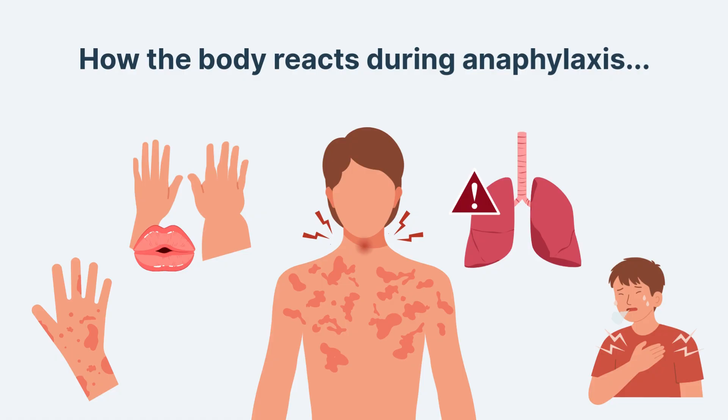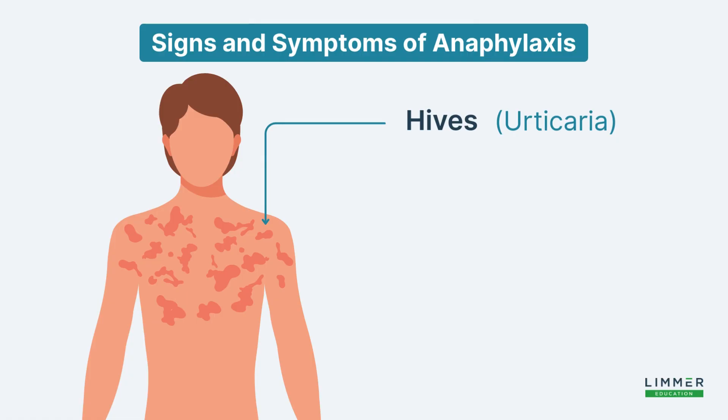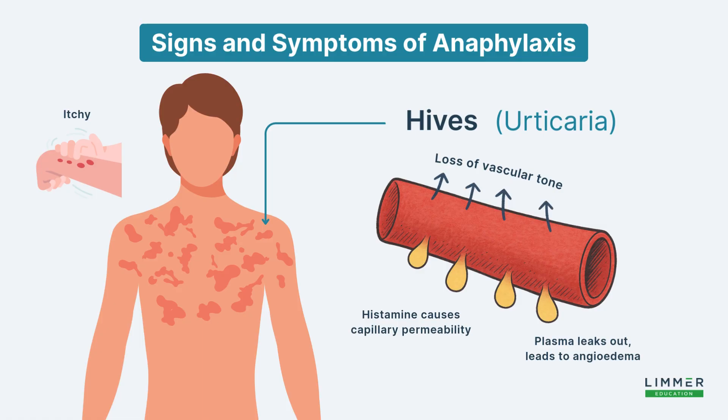Now let's look at how the body begins to react externally. The patient will begin to have hives, more commonly known as urticaria. If you're studying for the National Registry exam, I can almost guarantee you will see the word urticaria — it's the body's first dramatic response to an internal alarm. It is a visible manifestation of systemic inflammation that changes the skin from really smooth into what almost looks like a topographical map — a terrain of raised, red, intensely itchy welts and hives that may begin to weep.